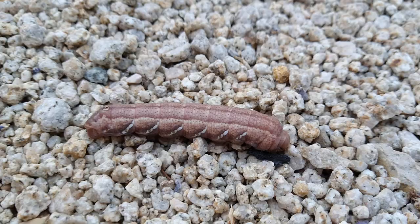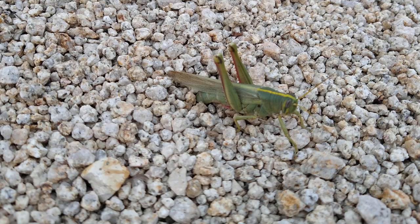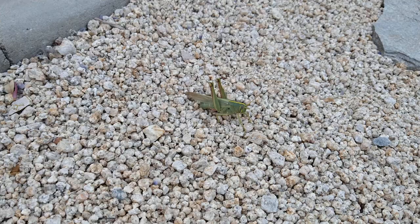What's interesting is we have a caterpillar here, and right over here we have a grasshopper that appears to be depositing eggs in the gravel. Just happened to see these two critters here.